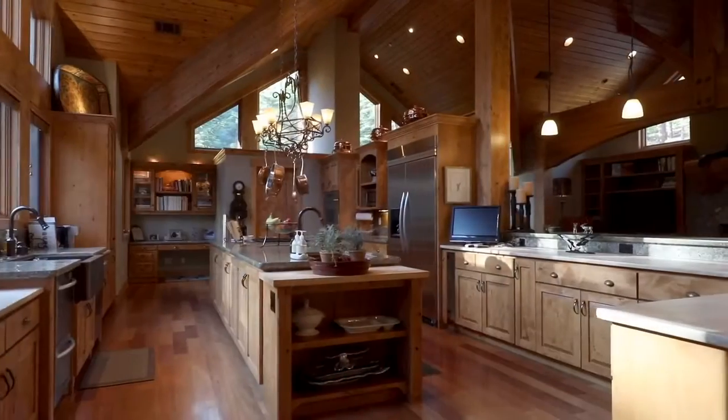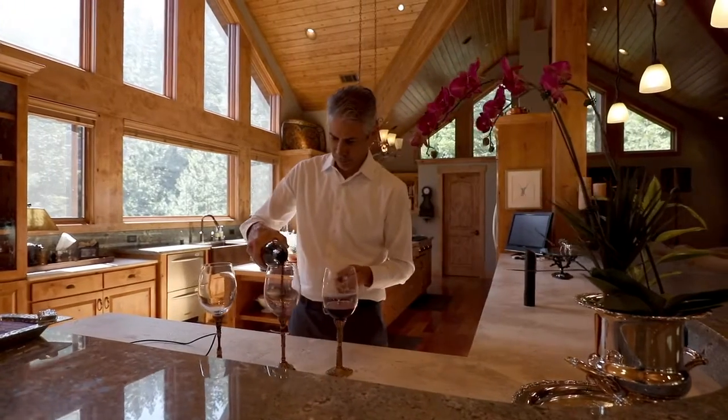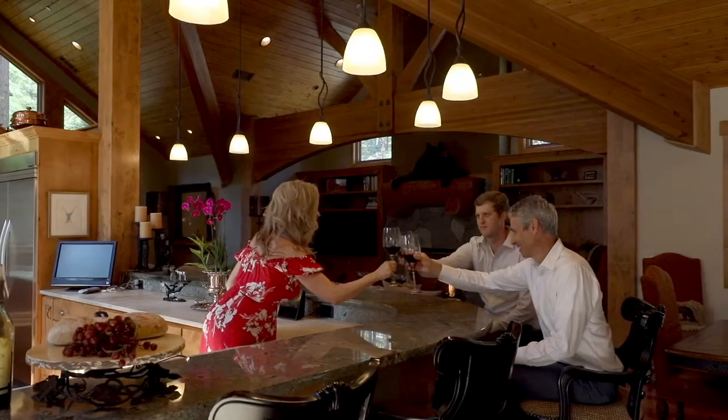Hi, I'm Amy Smith. We are on the top level of this beautiful house. Welcome to this gourmet kitchen — this is my favorite feature of this house. Any chef would love to cook in this open concept kitchen with plenty of room to entertain guests.